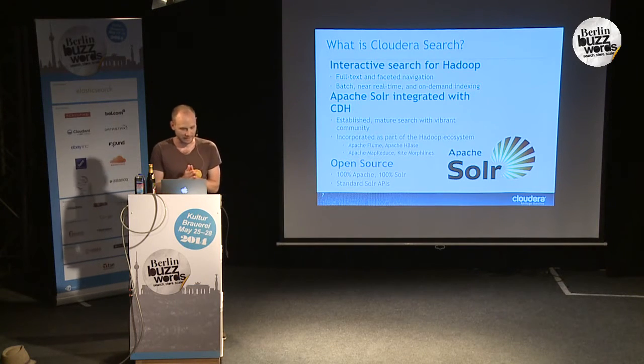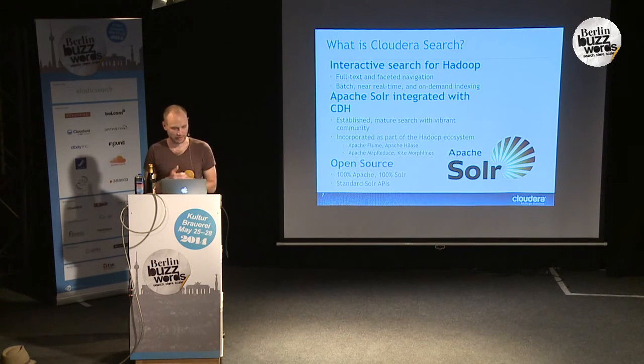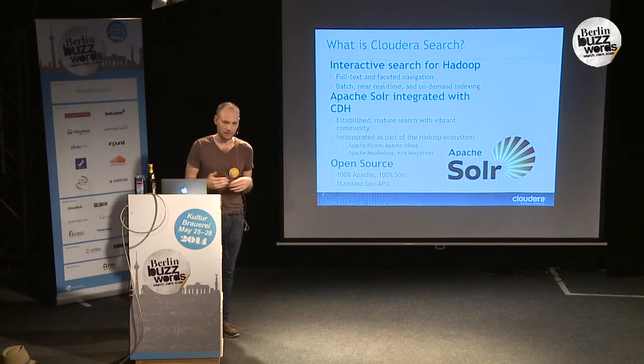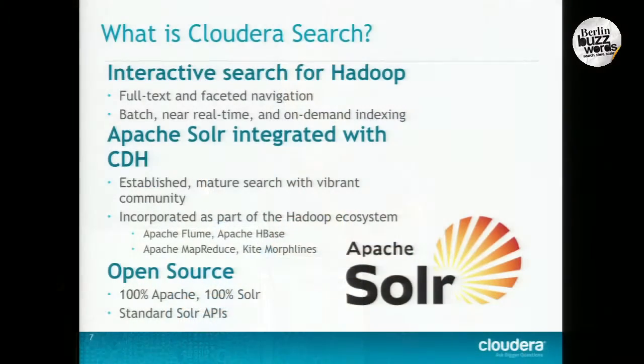So what is Cloudera Search? It's basically full-text search with faceted navigation. We allow for both efficient batch indexing, near real-time search where data is coming in and being indexed while people are searching with very low latency, and on-demand indexing. We chose to integrate search with Hadoop by integrating with Apache Solr. Hadoop being an Apache project, it's a nice marriage. Very similar communities and architectures. Solr has a very established, mature community and has been around since about 2006.